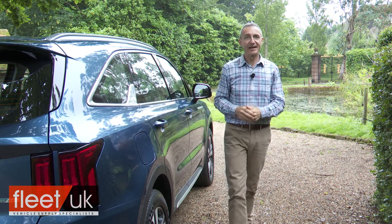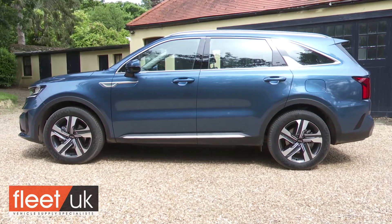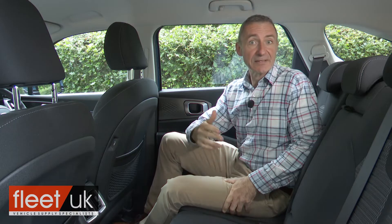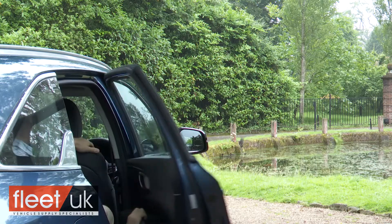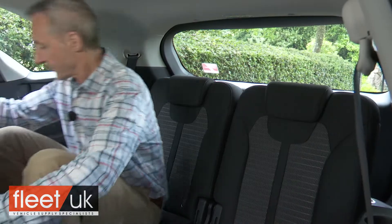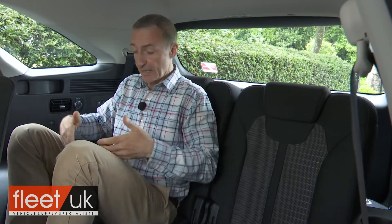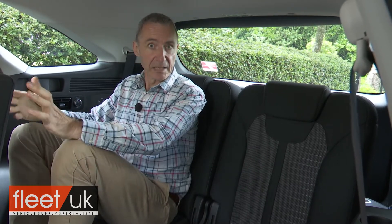Time to take a seat in the second row — space which ought to be aided by this fourth-generation model's 35mm increase in wheelbase length. As usual in a seven-seat SUV, the bench slides back and forth and the backrest reclines, allowing second-row occupants to prioritise either their legroom or that of those behind. In the third row, the relatively high floor height means that as with most cars in this class you sit with your knees up towards the level of your stomach, but it is reasonably comfortable back here by class standards.